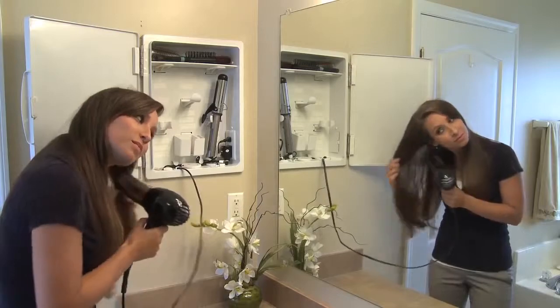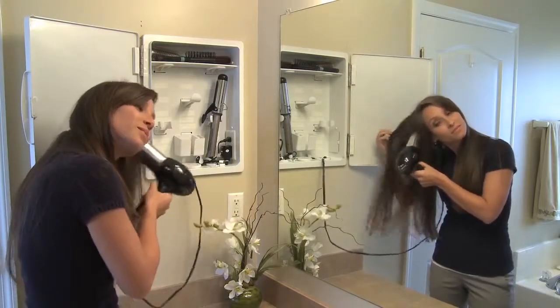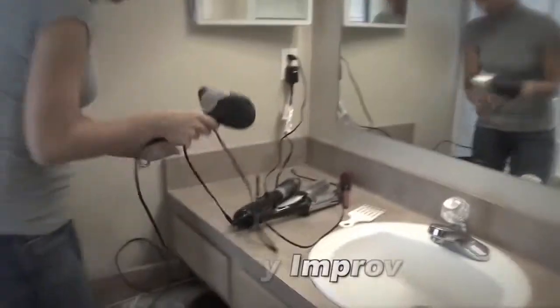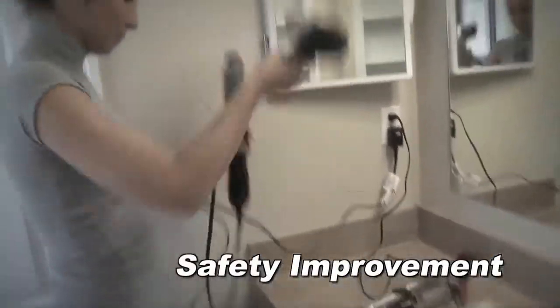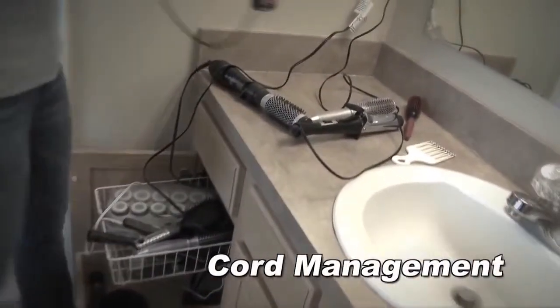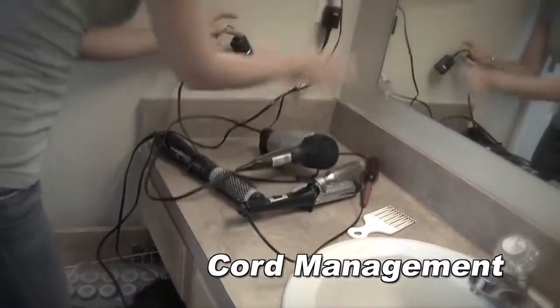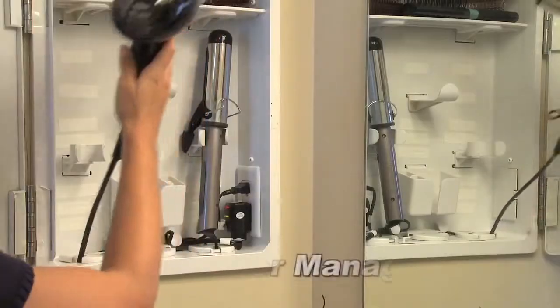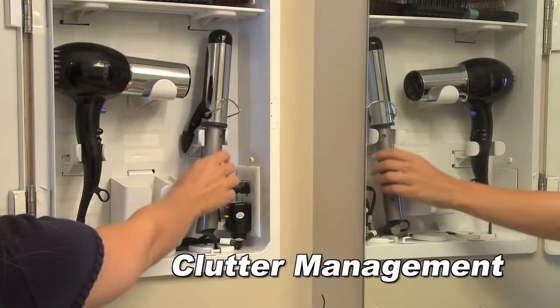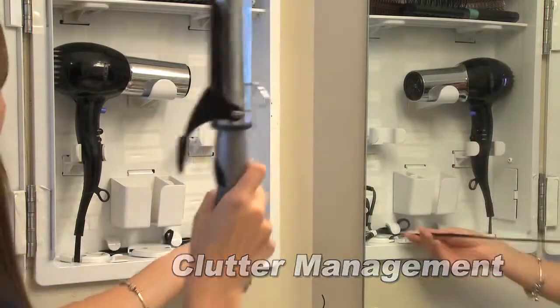Appliances, cords, accessories — all hidden but within easy reach. The benefits of the Hair Care Hideaway include: it's a safety improvement, eliminating electrical appliances left out on the countertop. It has cord management, which provides a workable solution for managing cords in a restricted space. Clutter management provides an acceptable and innovative storage solution for the two or three hair appliances used regularly.